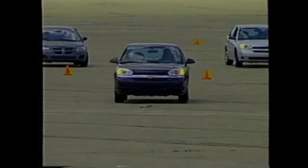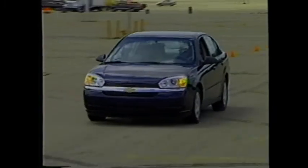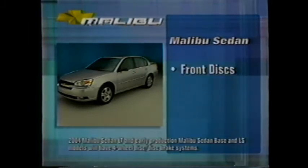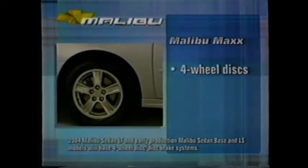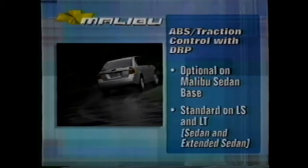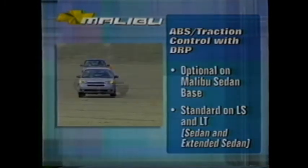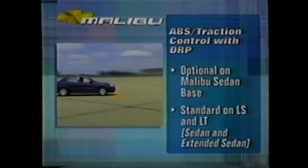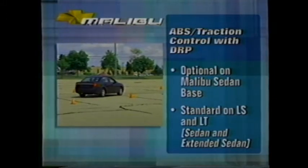Braking performance is noticeably improved with firmer pedal feel and better stopping performance across all conditions. Malibu Sedan gets front discs and rear drums. Malibu Max gets discs at all four wheels. The ABS traction control system delivers better steering control during hard braking or on slippery conditions and helps prevent wheel slip during acceleration for better traction. It also includes dynamic rear brake proportioning, which balances braking loads front to rear for optimal performance and longer brake pad life.